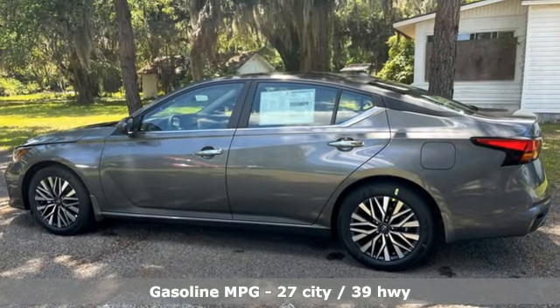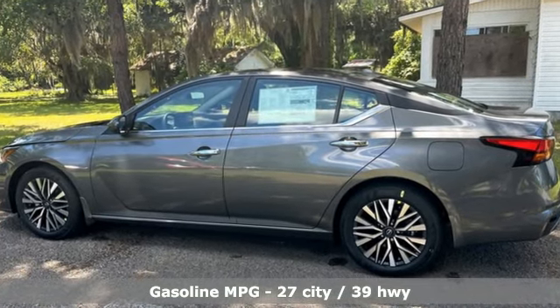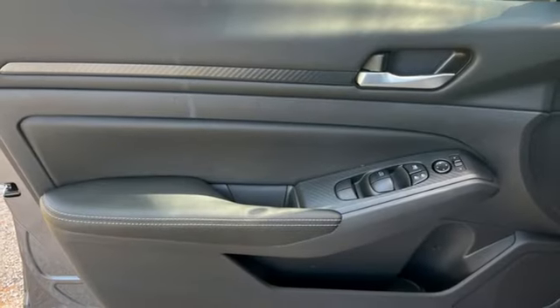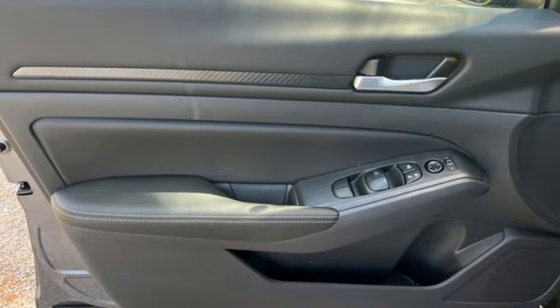Features include streaming audio, doors and push-button start proximity key, manual tilting steering column, rear parking sensors, and wireless phone connectivity.